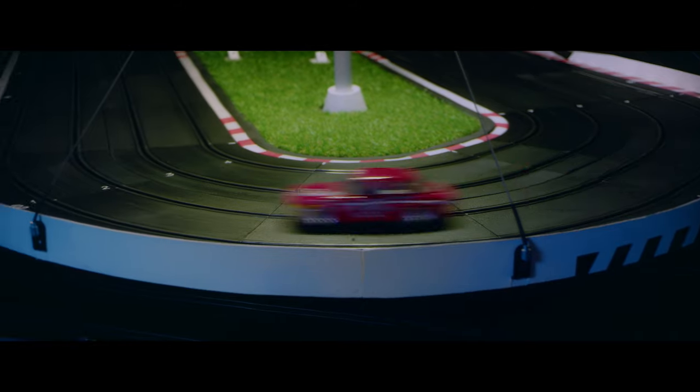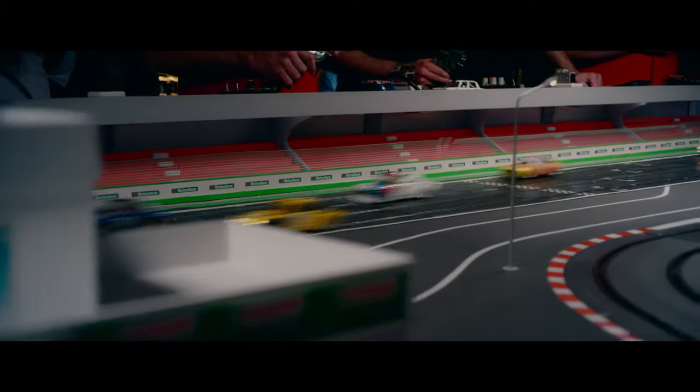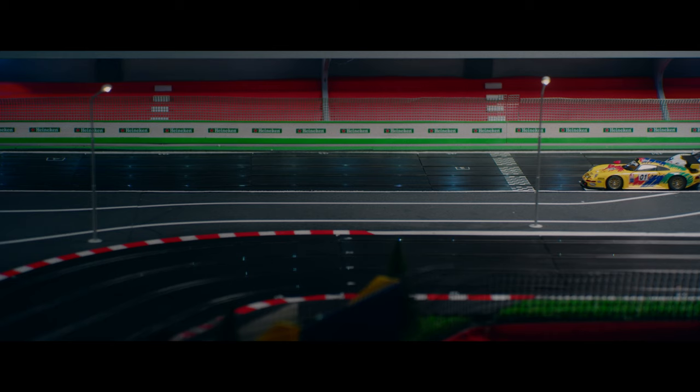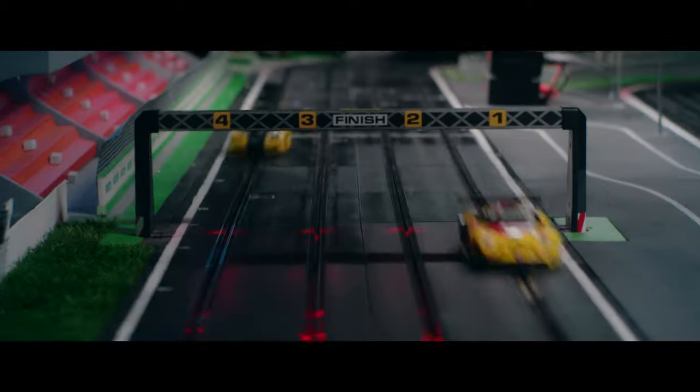The Alfa GTA No. 69 is leading the race, followed by the other GTA No. 83. The cars are now wheeling on the straight. Let's wait for the GTA VPR race start. The Porsche 911 winner crosses the finish line first.